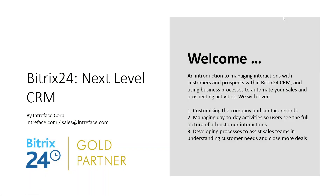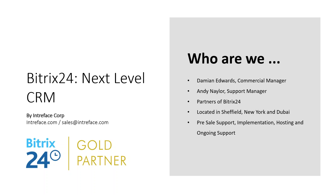The broadcast is now starting. All attendees are in listen-only mode. Welcome to the webinar, Bitrix24 Next Level CRM. I'm Damian Edwards, Commercial Manager of Bitrix24 Partners Interface, and with me I've got our Support Manager, Andy Naylor.